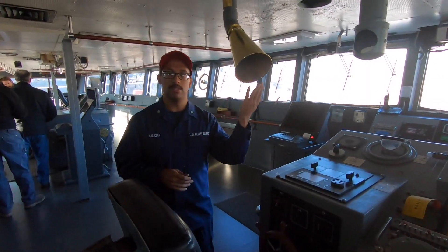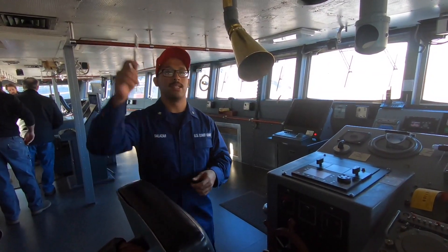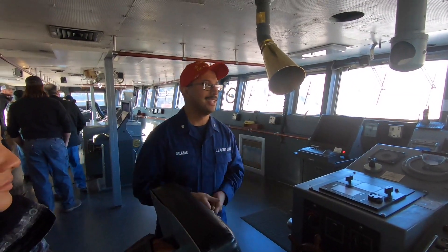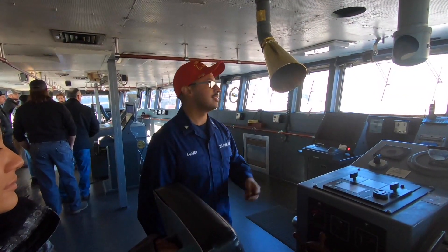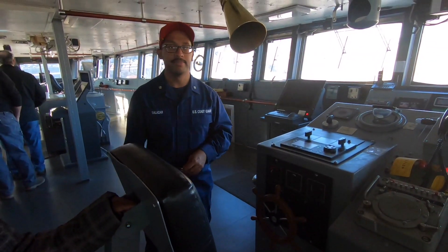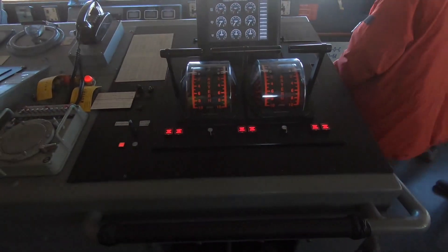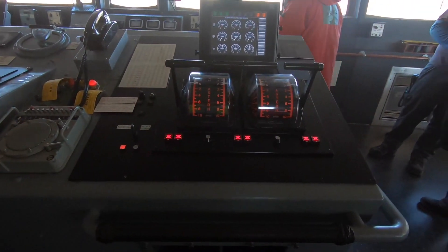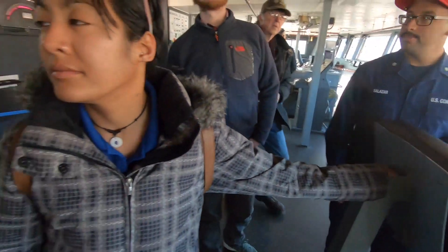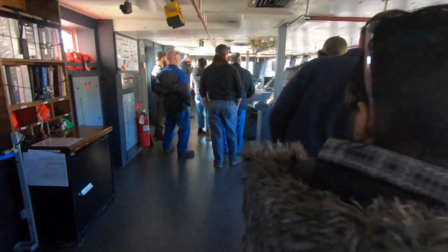This is what the lookout uses to communicate with the helmsman right here. We have someone stand up top, and if we have any contacts — a ship coming towards us — he'll use this to tell us what's going on. Those are the captain's chairs right there. Only the captain is allowed to sit in those.